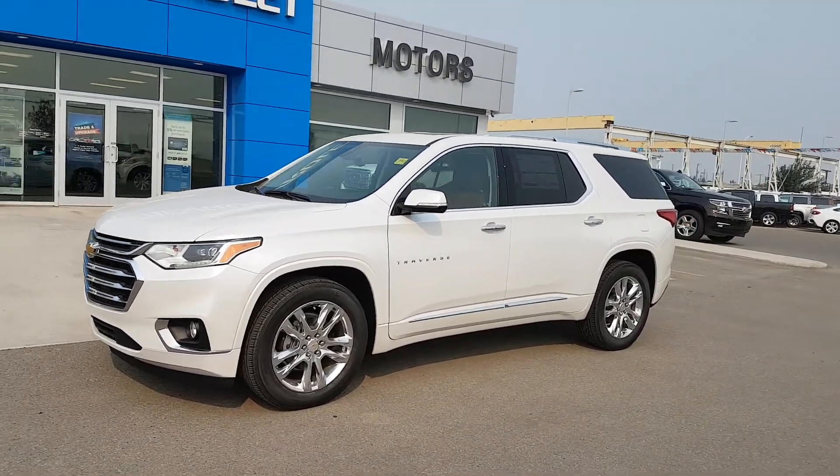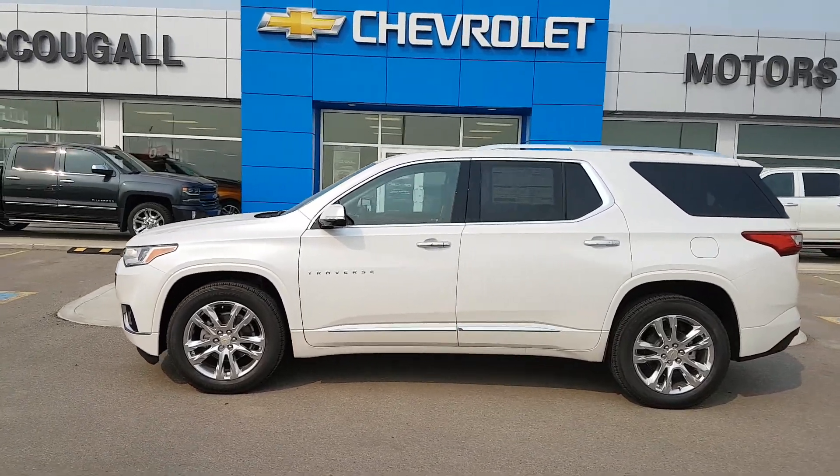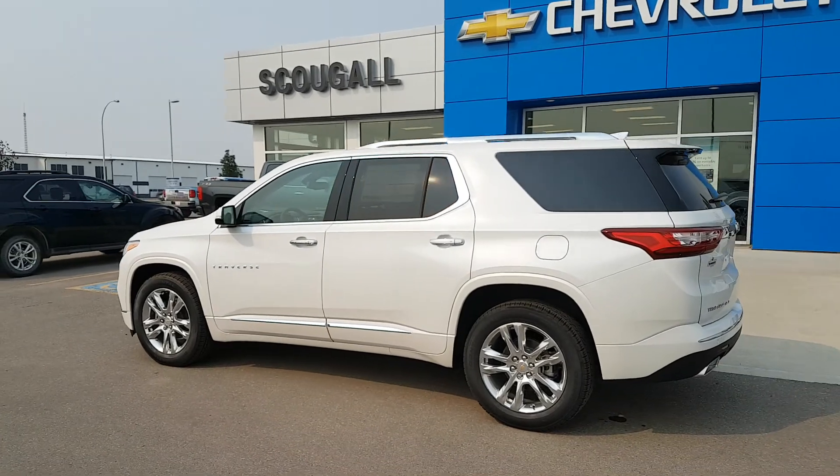A very good day from Scoogle Motors in Fort McLeod. Stock number 196366. Here we have a 2019 Chevrolet Traverse — a 7 passenger, intermediate SUV.